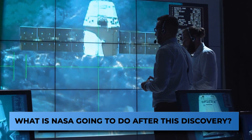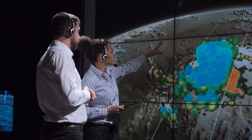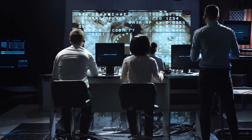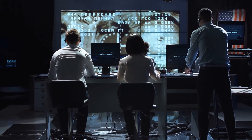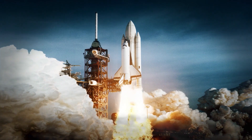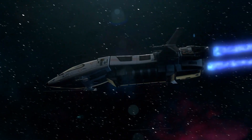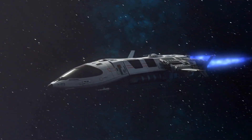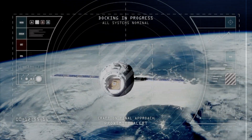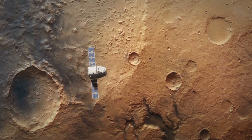NASA has been planning on exploring more of Europa for a while now, and thankfully this discovery comes just in time for the space agency's upcoming Europa Clipper project. This spacecraft will be launched in October of 2024, and it will be the first spacecraft in history dedicated to studying the Europa moon. It will primarily orbit Jupiter but make over 50 flybys of Europa. While it won't carry life-seeking instruments, the ones it carries will be far more advanced than anything that has flown by this Jovian moon.